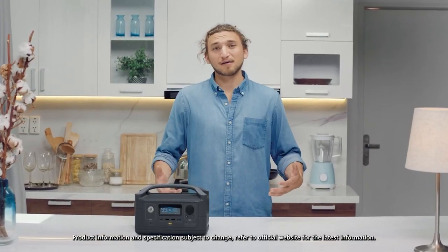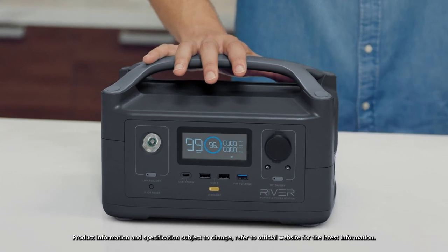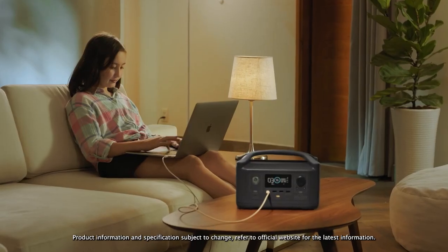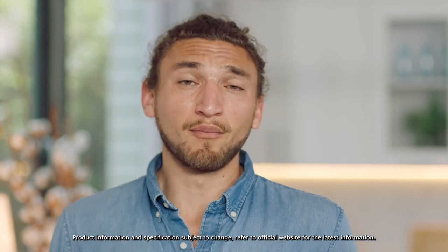So how long does the battery last? Well, that's entirely up to you. The base model gives you 300 watt hours of energy storage — that's like running a laptop for about 15 hours. But I have a feeling you want more.